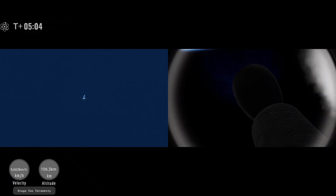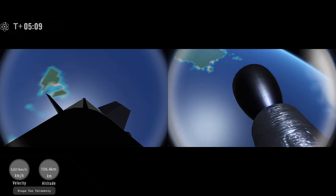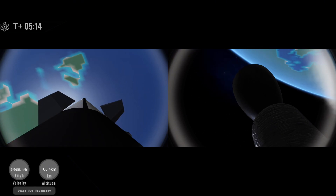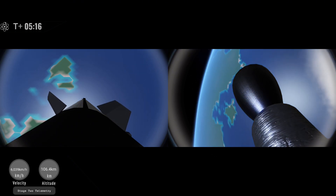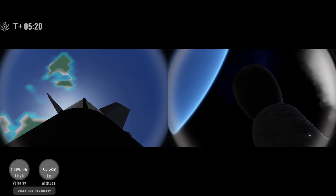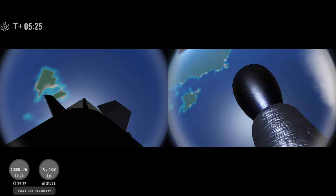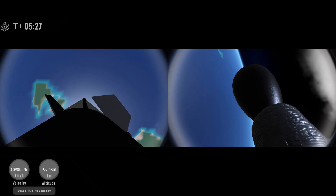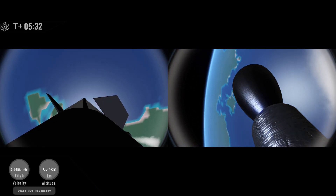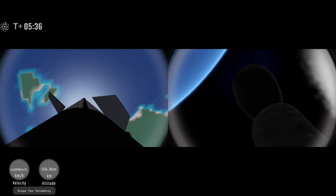You can see from a ground camera there that the entry burn has started. All six engines appear to be running healthily. Entry burn shutdown. With that, the booster will now begin its final descent towards the landing target in the ocean. That landing burn should start in just over a minute as the vehicle passes Mach 1.